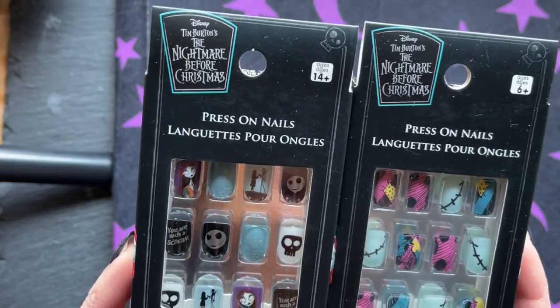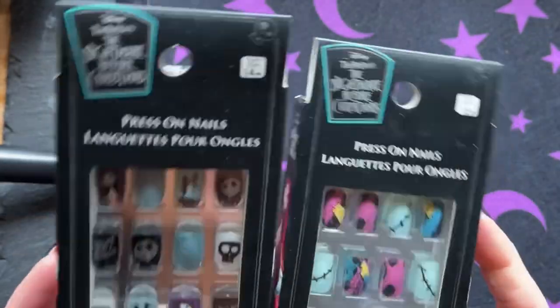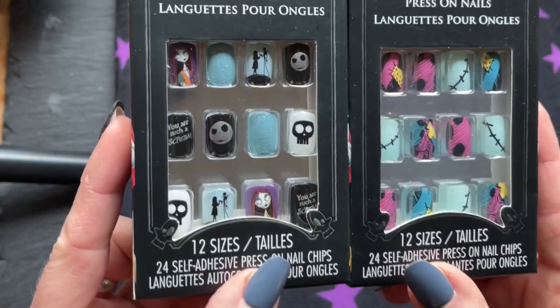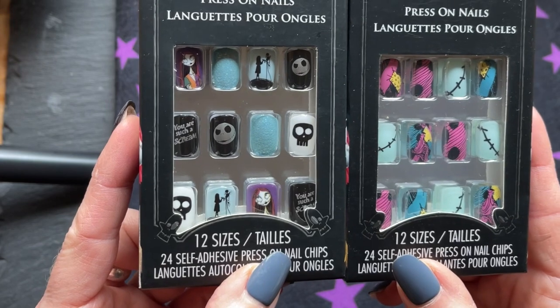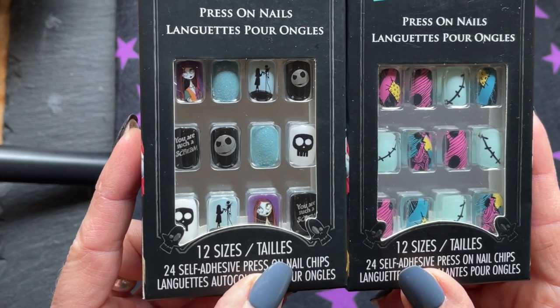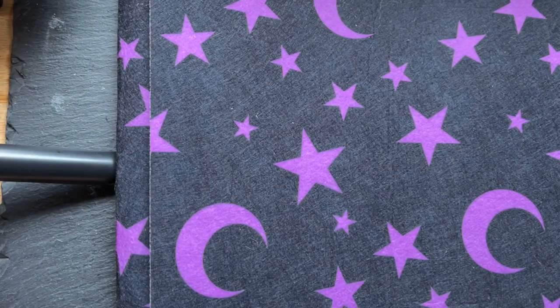By the way, these are six dollars each, which is about on par with other fake nails in my experience. Usually you can get them between five and eight dollars depending on how fancy they are. Aren't those cute? I thought there were more but I guess there's not.